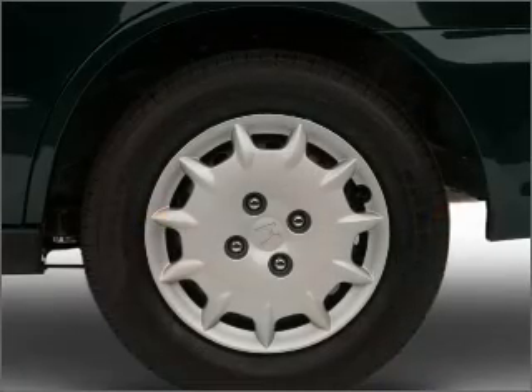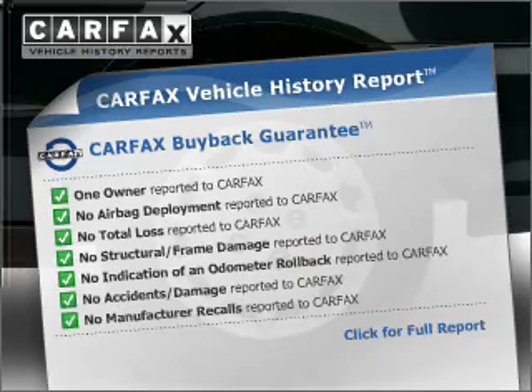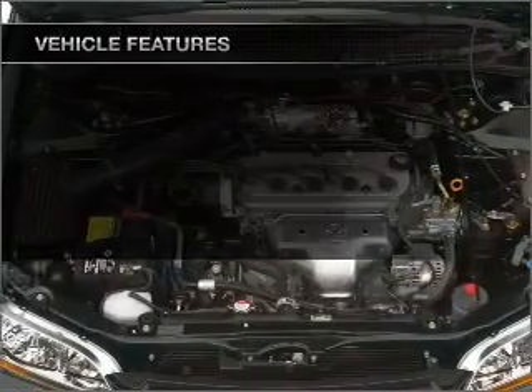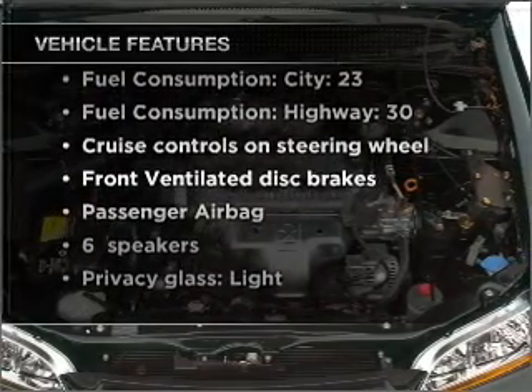Stand out from the crowd with premium wheels. This vehicle comes with a Carfax report, which reduces your buying risk by providing the vehicle's history before you purchase. And with these notable features, you won't want to miss out on the opportunity to own this amazing vehicle.